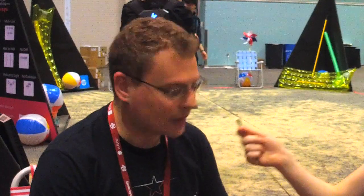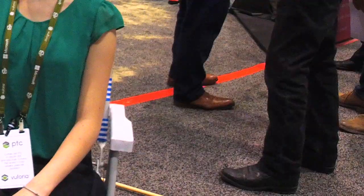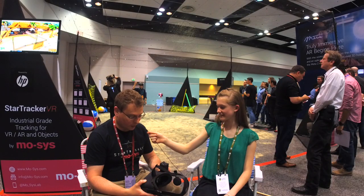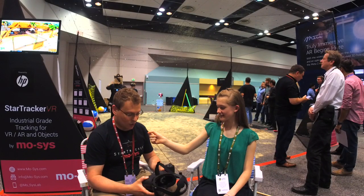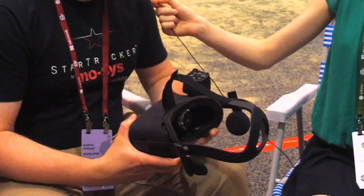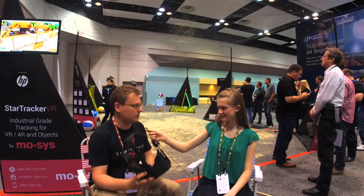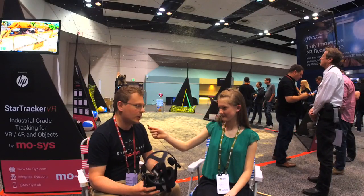So what do you have in your hand? I've got an Oculus Rift VR headset and our add-on tracking system for it. Most of you will probably be familiar with a VR headset — some of you will have had them at home, really good fun. But the problem is when you're playing with it, you have to pretty much stand in front of your TV. You can't really walk around with this on.